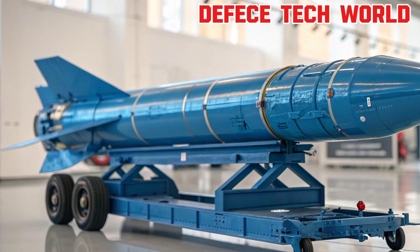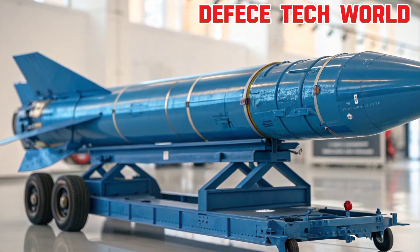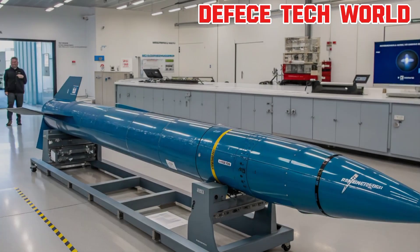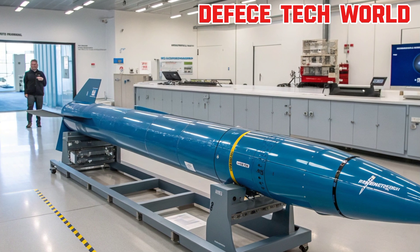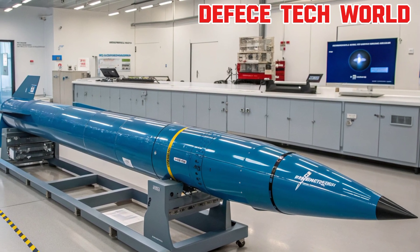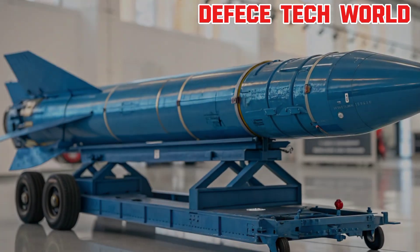Next, we have the guidance and control system — the brain of the missile. The Tachka series uses an inertial guidance system, which allows it to navigate accurately without external signals, making it less vulnerable to electronic jamming. Modern guidance technologies can include radar, GPS, infrared, or laser systems. These sensors allow the missile to detect, track, and home in on its target with precision. Control surfaces and thrusters make real-time adjustments during flight, ensuring the missile stays stable and locked on, even in harsh weather or combat conditions.